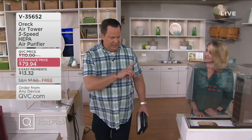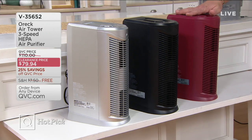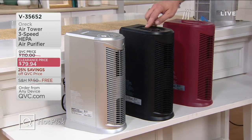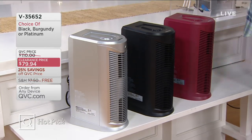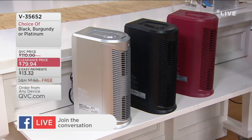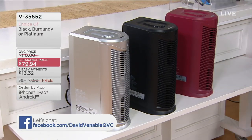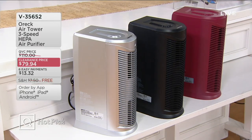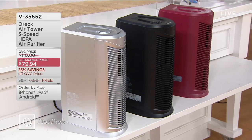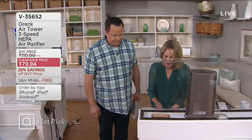Of our three remaining colors, this is the platinum — only 150 left of the platinum. We're about to take platinum off the table. If you want platinum, you want to be on the line for it right now. Our price is over $127.55 less. You are saving way more than you're spending on this. It's amazing.